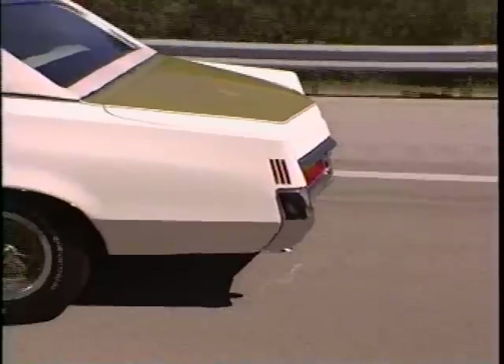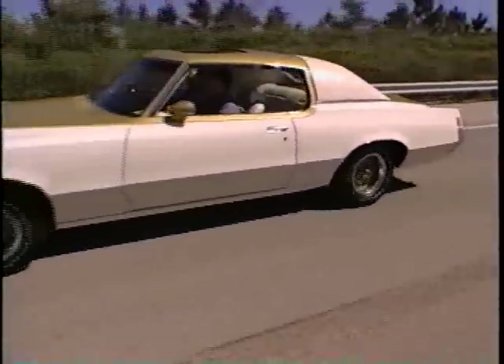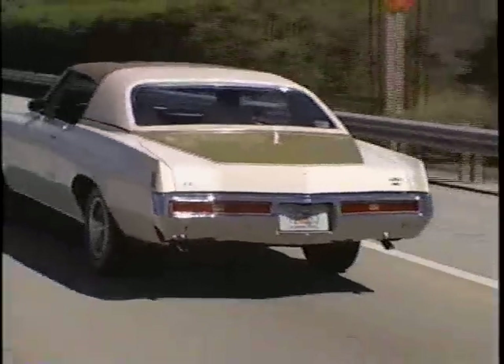Hurst and Pontiac had been good friends since the early 60s and had enjoyed many successful ventures together. So in 1970, the two companies revived this old friendship with a very cool car called the Grand Prix SSJ.